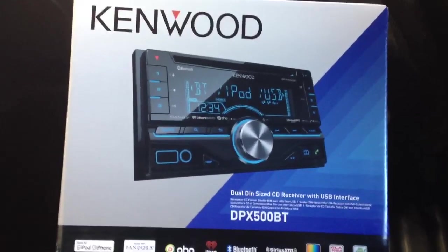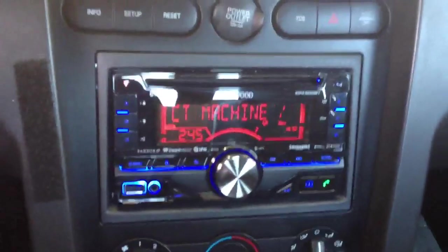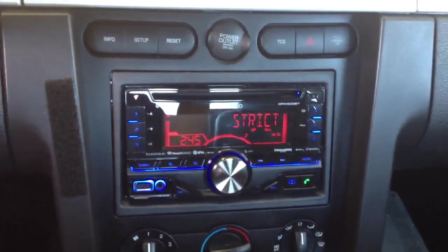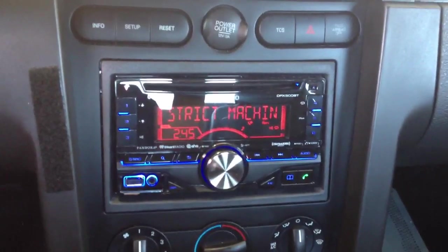Also feel free to rate, comment, and subscribe. This is the new Kenwood DPX 500BT, and these parts are available, so if you'd like to make the purchase, give us a call. We'll be happy to ship the unit out to you along with the mounting kit and the wiring harness to make your Shaker 500 system work. Thanks!